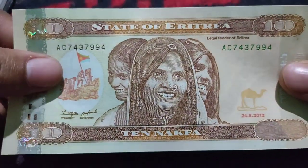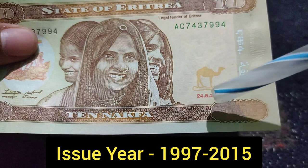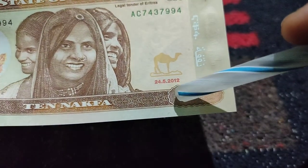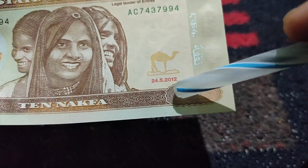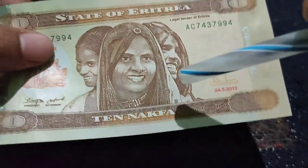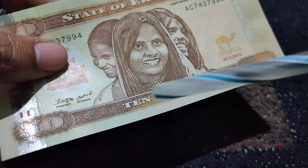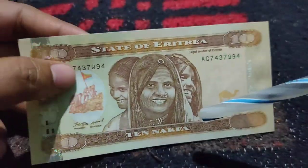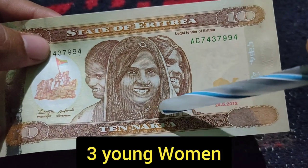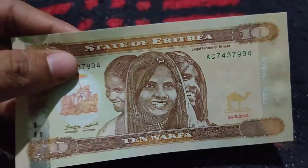Finally, I have a ten Nakfa note, which was also issued from 1997 to 2015. The printing year mentioned here is 24 May 2012. On the top, it mentions 'State of Eritrea.' On the bottom, it says 10 Nakfa. In the middle, there are three Eritrean girls depicted on the center.